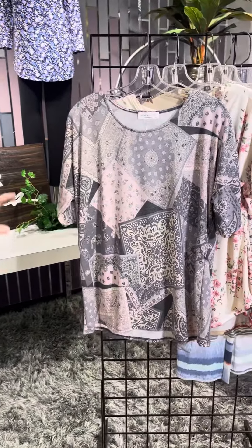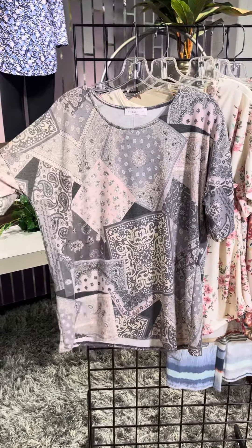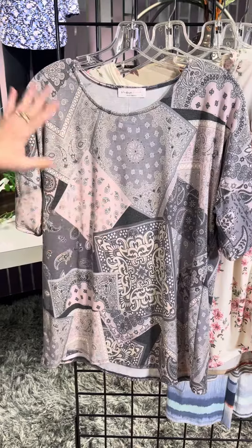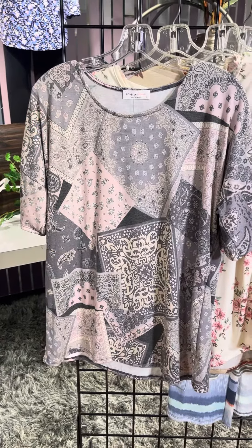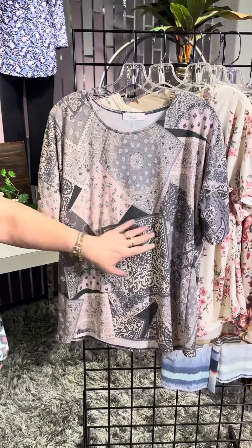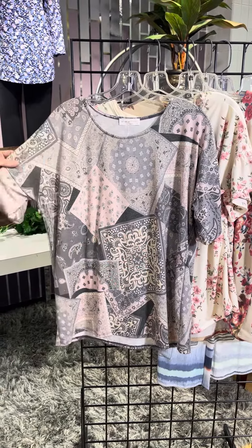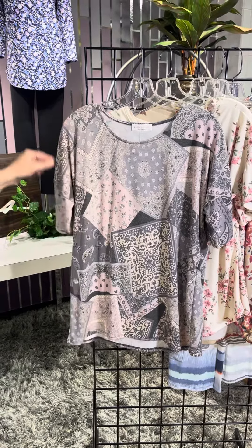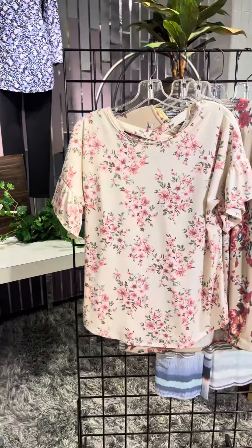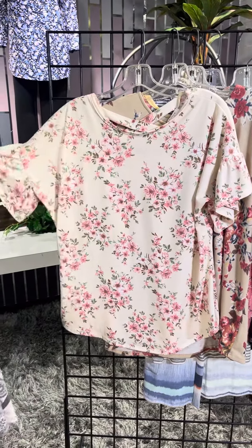This is kind of like that handkerchief pattern — it's a paisley with that patchwork going on. I love the variations of the gray here, a little introduction of a soft pink, and a little bit of a khaki color. The sleeve detail is cute as well, kind of a drop shoulder with a little piece there as well.